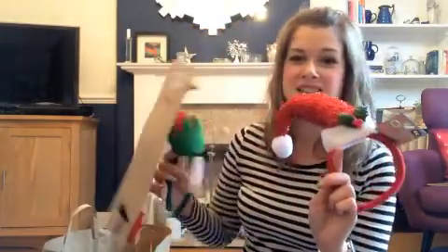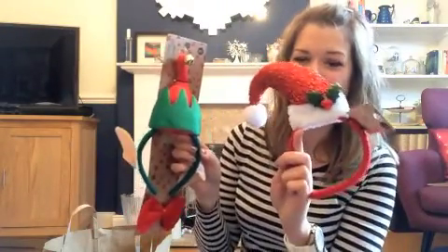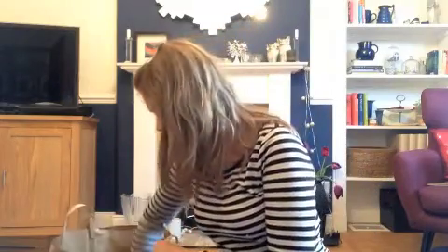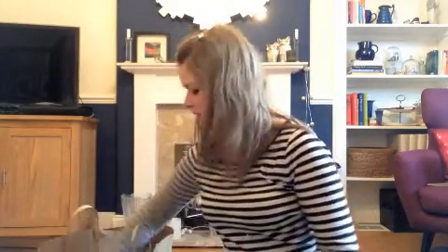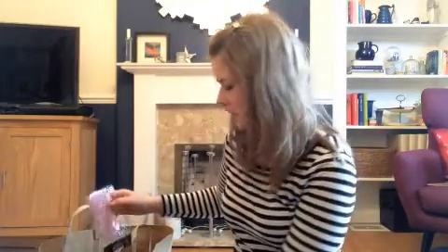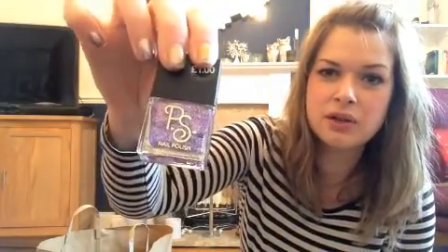Then I got some fancy dress things for Christmas — look at all these! I've got a little elf hat and another little Santa hat thing, and look at these — Christmas pudding sunglasses! They were three pounds. I got some other little stocking fillers: some hair clips, and this little purse — I just couldn't resist it, it's so cute. I also got nail polish for my littlest, she is obsessed with painting her nails, just a little glittery one because it was a pound.